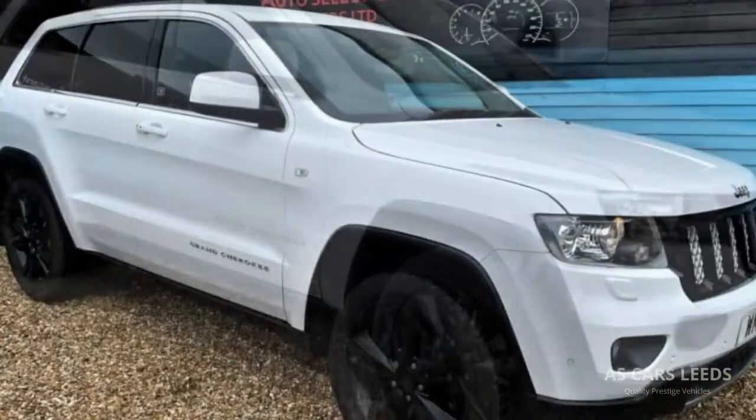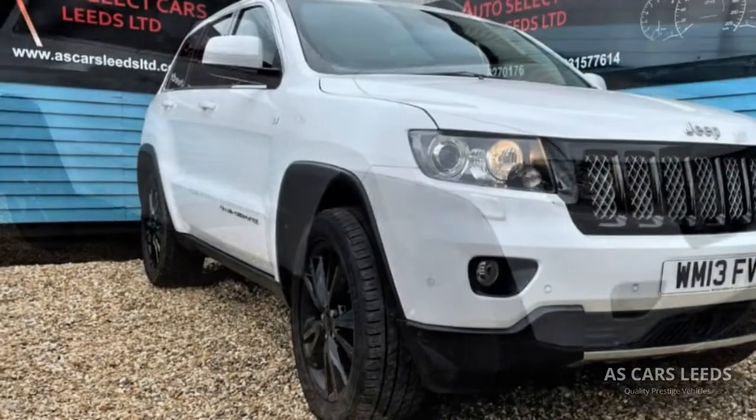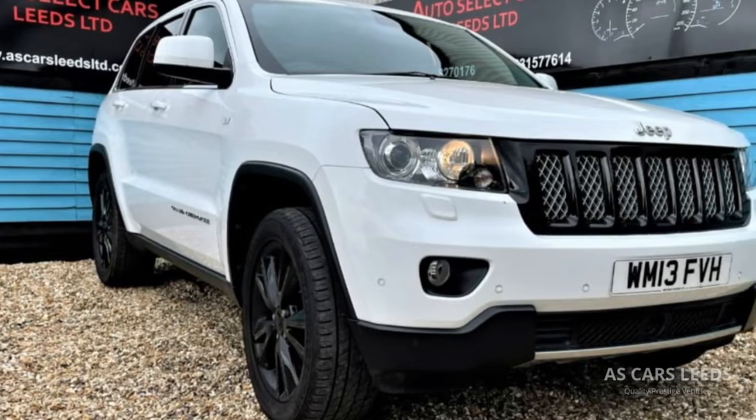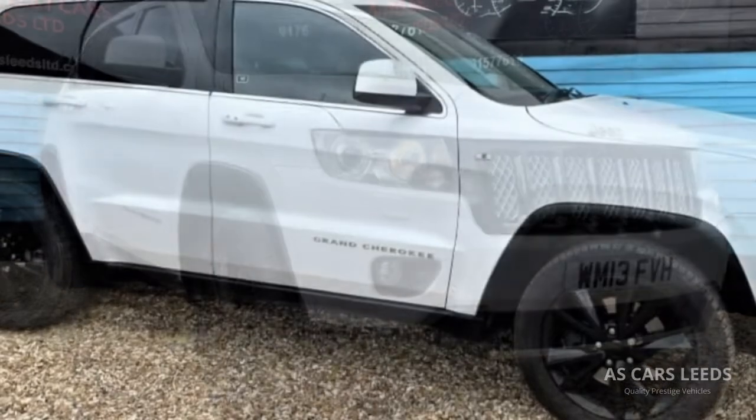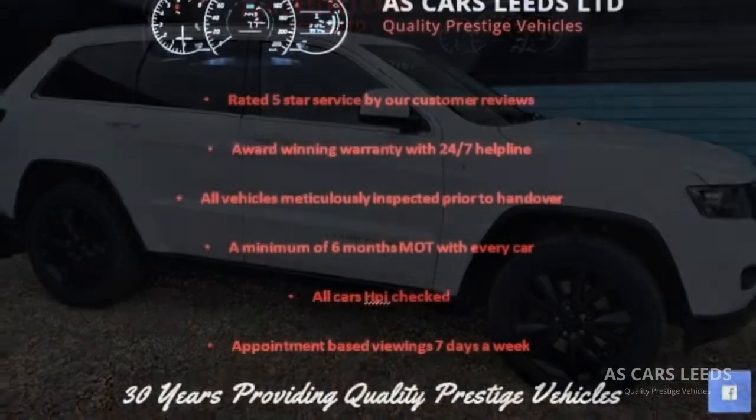AS Cars Leeds Limited are a small family-run business with over 35 years of experience. We are committed to delivering the highest of standards. But don't just take our word for it — check out our outstanding 5-star customer reviews.